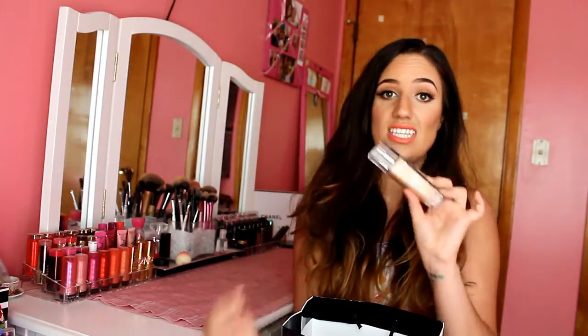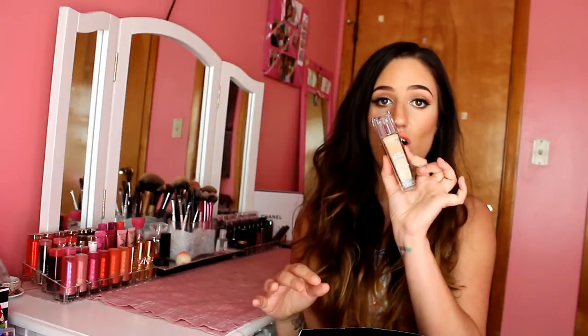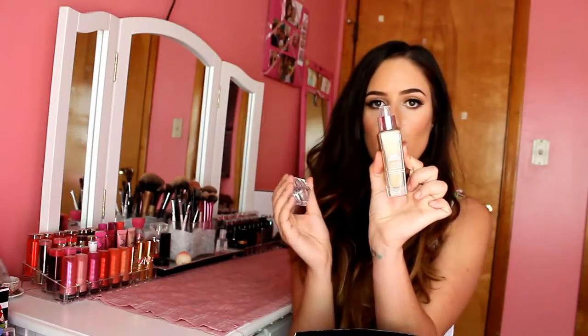I also got the Lancome Tint Miracle foundation. I was able to choose this with one of my gratis tickets. This is in the shade Bisque 7. I love this stuff because it seriously looks like skin, but it's full coverage and it just gives such an awesome appearance to your face. I love it. It literally lasts all day and I like that it comes with a pump as well.